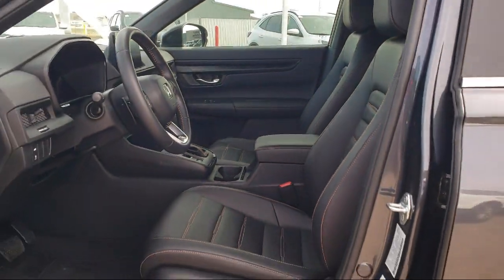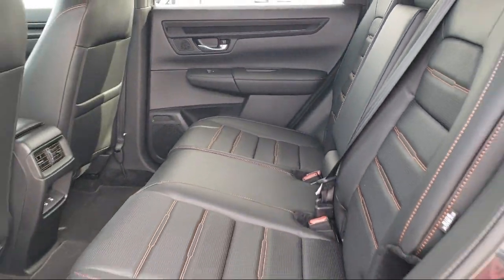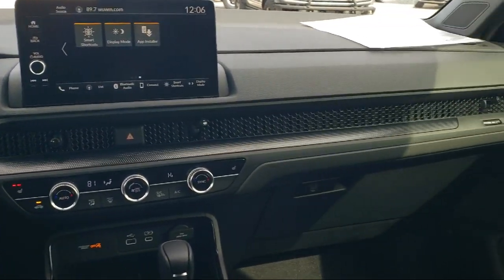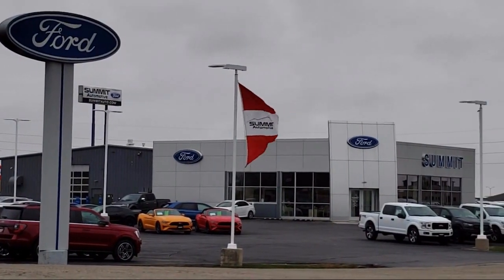It also features steering wheel controls, alloy wheels, Sirius XM satellite radio, speed sensing steering, and has less than 25,000 miles on the odometer.